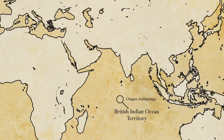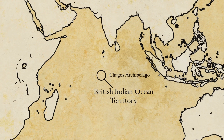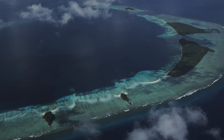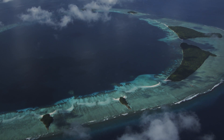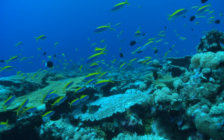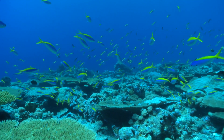Half a world away, in the centre of the Indian Ocean, the Chagos Archipelago makes up the British Indian Ocean Territory, more than five times the surface area of the UK mainland. It's made up of seven huge coral atolls. One, the Great Chagos Bank, is the largest atoll in the world. This is the cleanest water on the planet, supporting exuberant growths of coral.